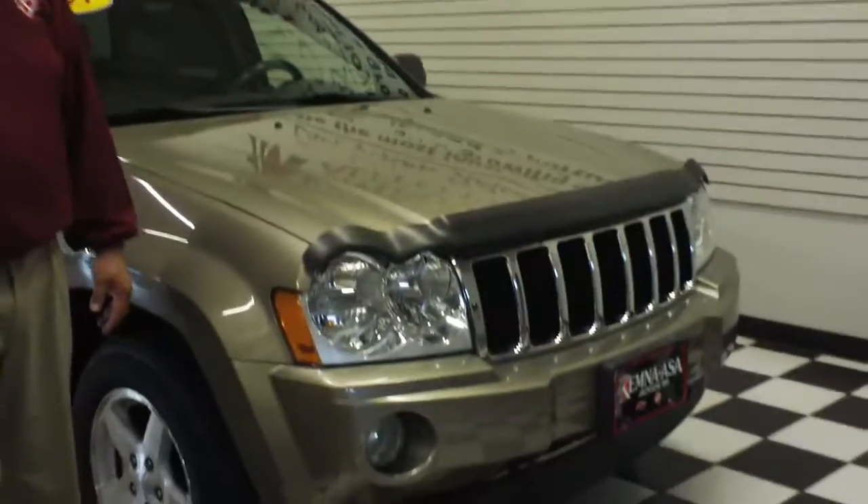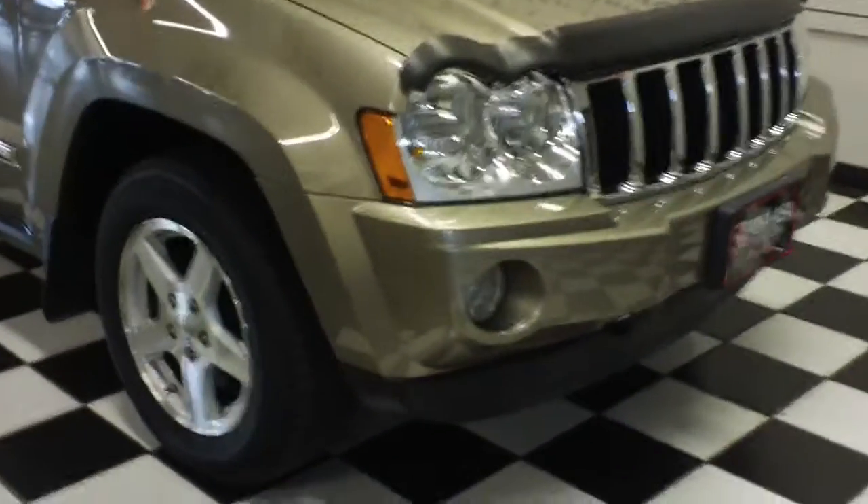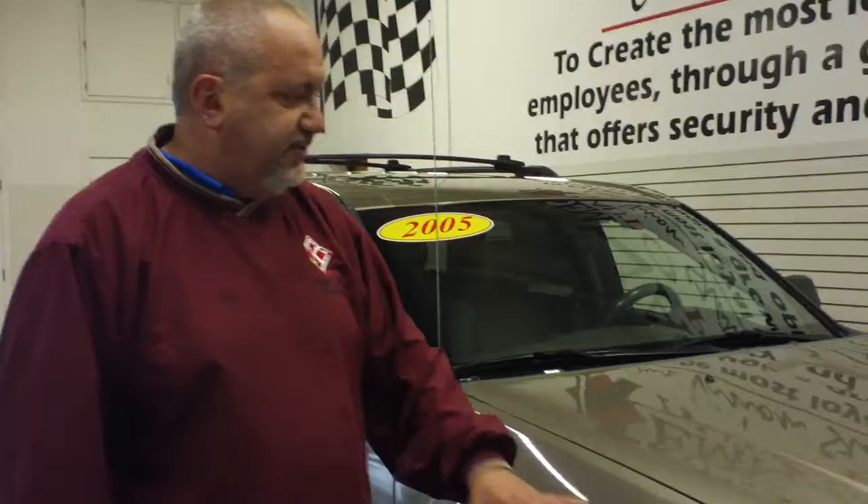Hi, I'm David Cromity of Chemna Auto Plaza in Jackson, Minnesota. I want to show you this 2005 Jeep Grand Cherokee Limited. We sold it here new, traded it back in again — tons of features on it.